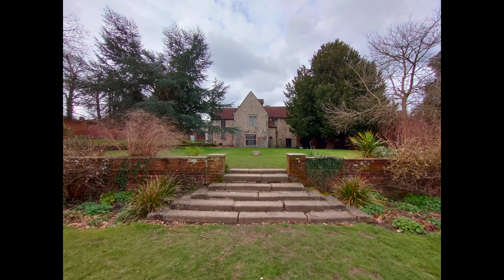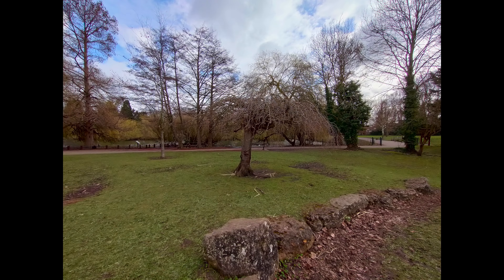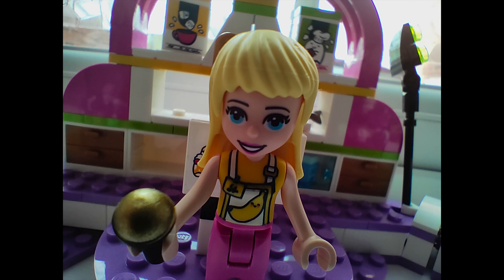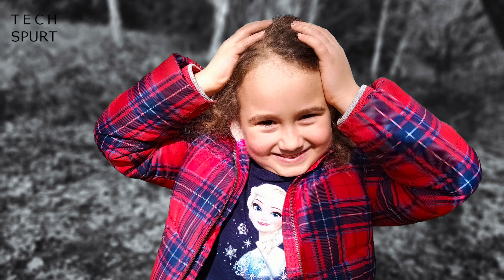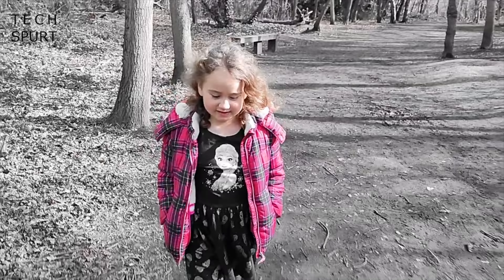For darker scenes you can switch to night mode, which helps brighten the shot — it's not a miracle worker but does the job. You can also swap to the 8MP ultra-wide angle lens, though images are a little murkier and colours less natural. There's also a macro lens for shooting subjects just a couple of centimetres away, plus a monochrome portrait lens that produces some tasty results for human subjects.